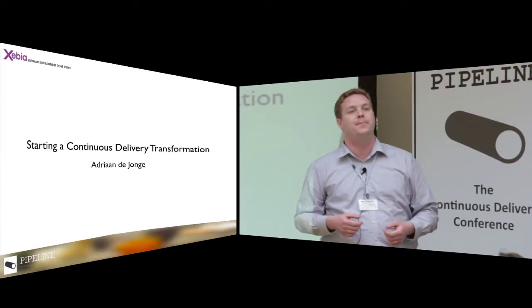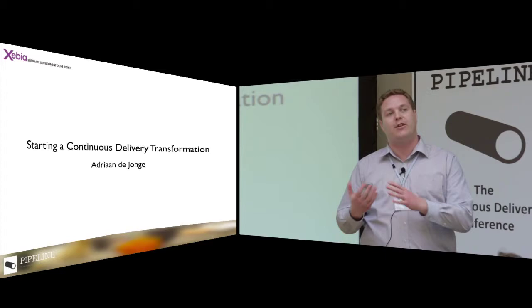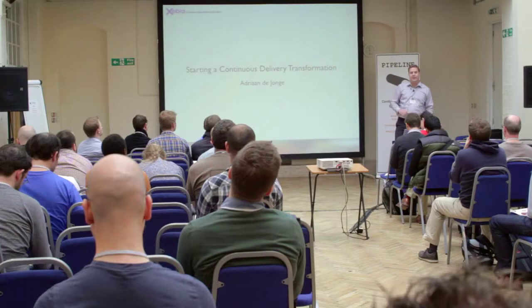I want to share my experience over the past 6 months. I will be referring in general terms to the client rather than talking about the client's specifics, because for this presentation, the interesting things are the Continuous Delivery patterns that we encountered through the experience.